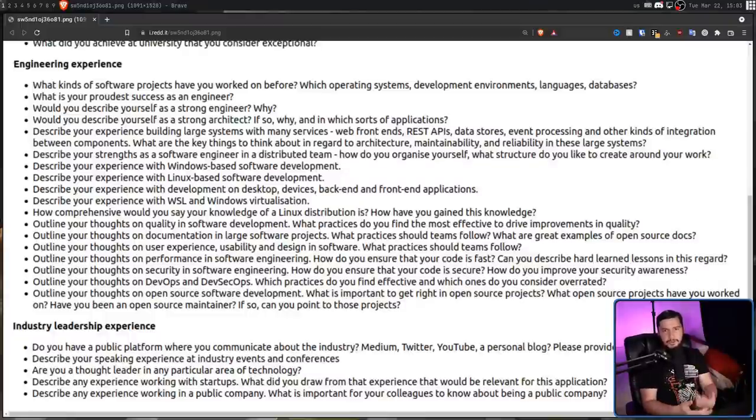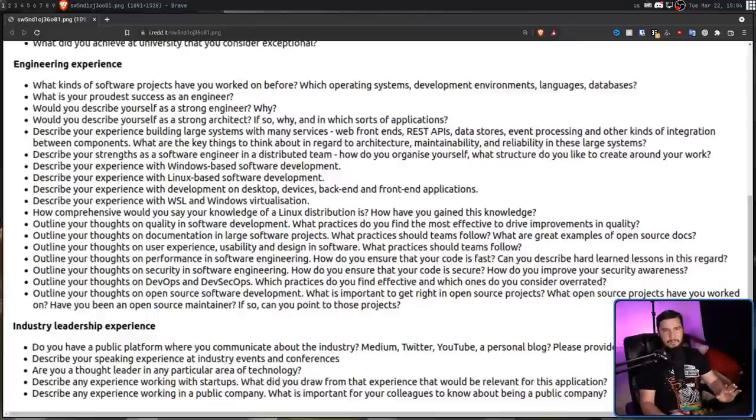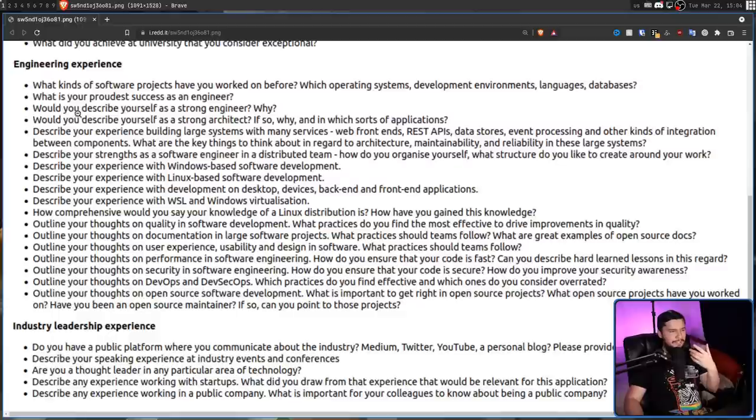As for the engineering experience section, these are all fairly reasonable questions, albeit a lot of them. And this is where we start seeing questions that are multiple questions in one. For example: outline your thoughts on open source development, what is important to get right in open source projects, what open source projects have you worked on, have you been an open source maintainer, if so can you point to those projects? That is four questions in a single dot point. And you're going to love the questions where nobody is going to say no — like, would you describe yourself as a strong engineer? Why am I applying for this position? Would you describe yourself as a strong architect? The answer to that question is yes. Nobody is saying no. Just skip that and ask why you're a strong engineer or architect.